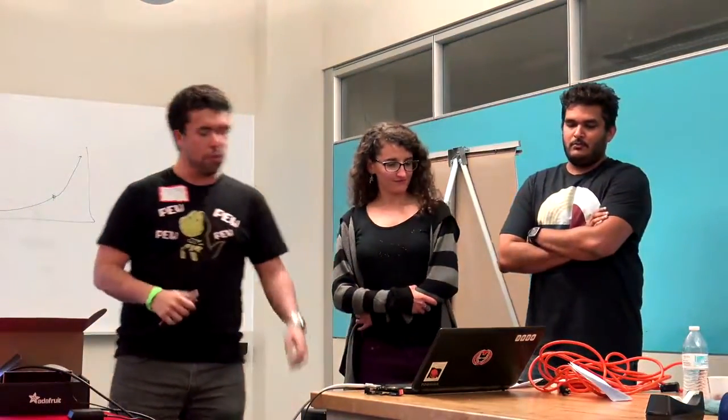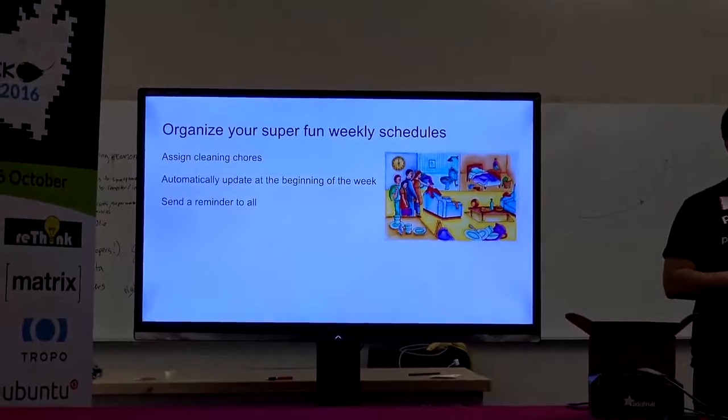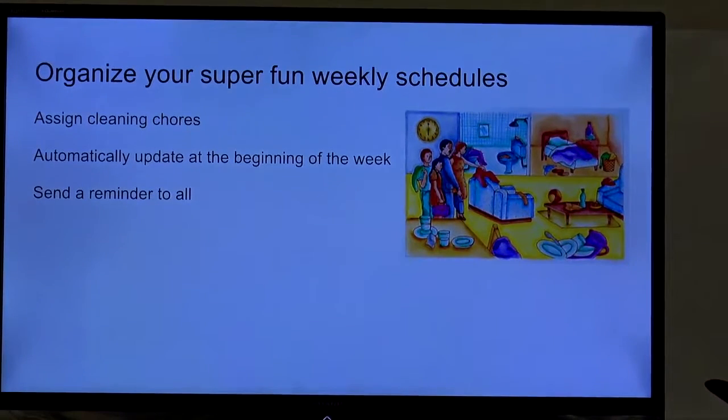We are also going to have a cleaning schedule. Especially for people that live with others, this can sometimes be a bit troublesome — you want to know which person cleans which part of the house and which week. So we create a cleaning chores schedule that will be updated every week, and users will be notified when they don't clean what they have to clean. And the ones that don't clean — shame on them.